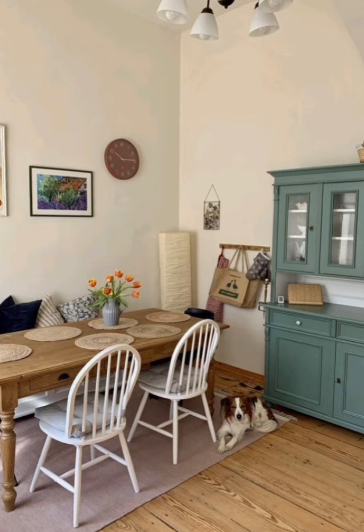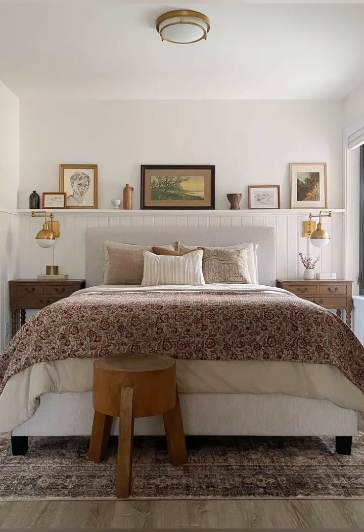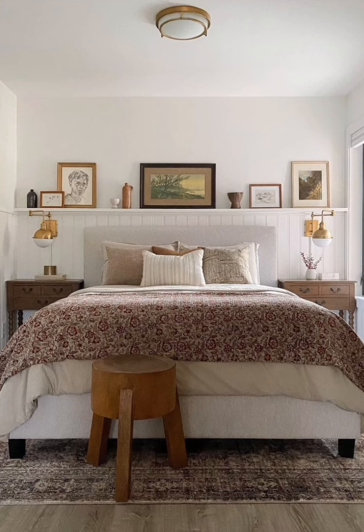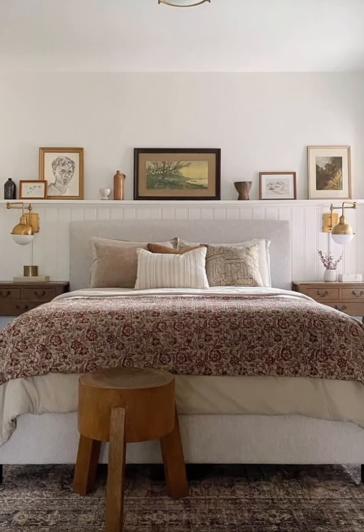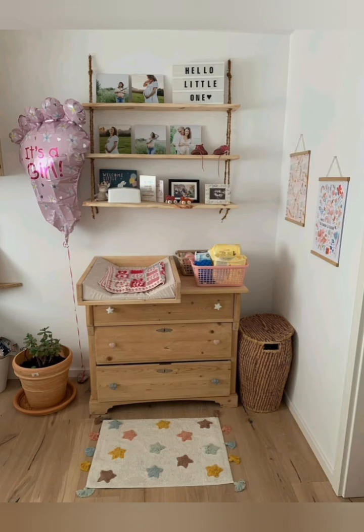Hang a wall clock. Rustic or vintage-inspired wall clocks make a great statement piece. Choose a clock with a distressed wood or metal frame to fit the farmhouse aesthetic.